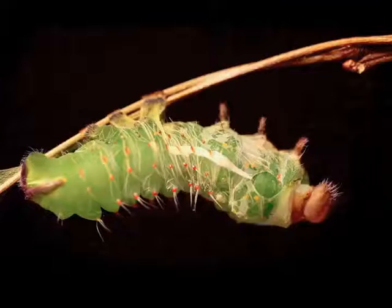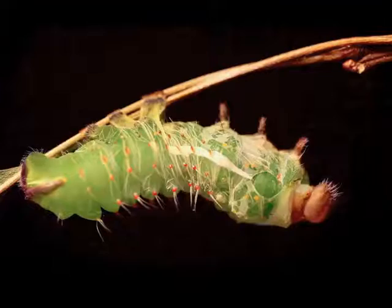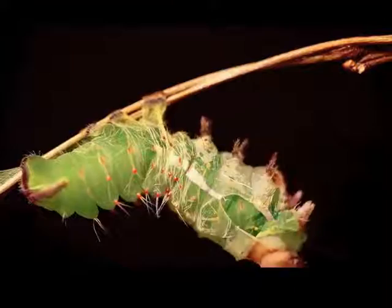The old skin separates from the new and a tear appears. Now everything will progress much more quickly.